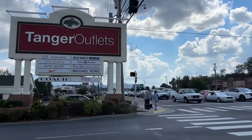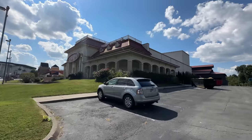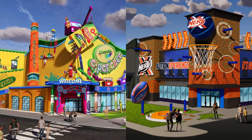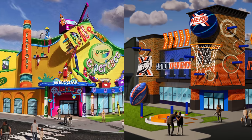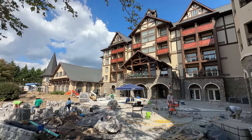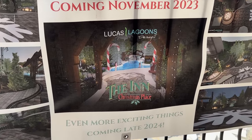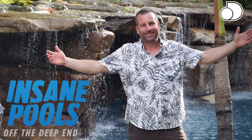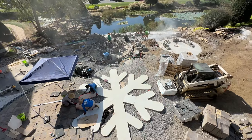Leaving Sevierville and heading towards Pigeon Forge, at the Smoky Mountain Opry building some construction has started but no major changes yet — they're believed to be putting both a new Crayola experience and a Nerf experience in this building. Just down the street, the Inn at Christmas Place is working on a new courtyard they hope to have complete in November. It's being built by Lucas Lagoons, featured on Animal Planet's Insane Pools TV show, and we'll come back to show you what it looks like once it's done.